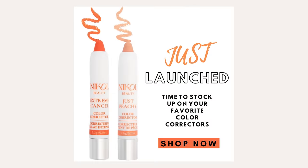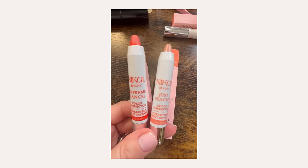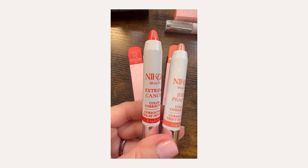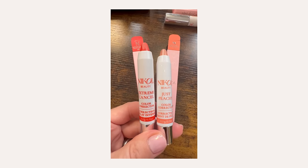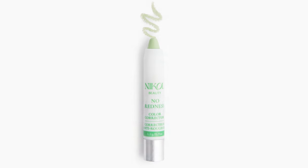So I introduced you to my Just Peachy and my Extreme Cancel. I reformulated, rebranded, repackaged — very important to me. Shea butter is in this product. It's made in the USA. I made the tip pointed so it would be easier for you to use — you can just twist it up from the bottom. I want it to be easy in your makeup bag to see, so I have white barrels: peach on Just Peachy, orange on Extreme Cancel. And then we have our No Redness, which rounds out my three color correctors.